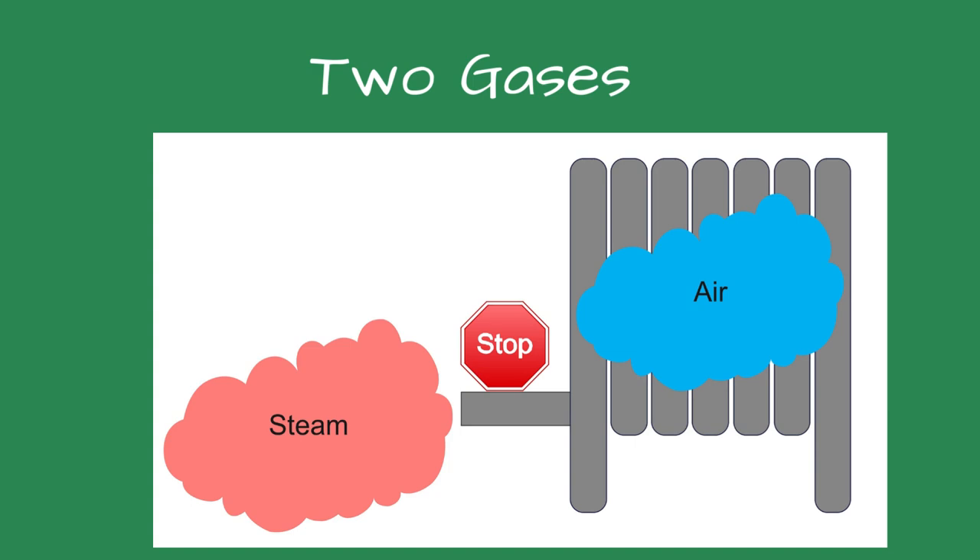The maintenance tech and I lifted the condensate pipe and reattached the pipe hanger. When we walked to the classroom, the radiator was nice and warm. The maintenance tech could not believe that this was the solution.